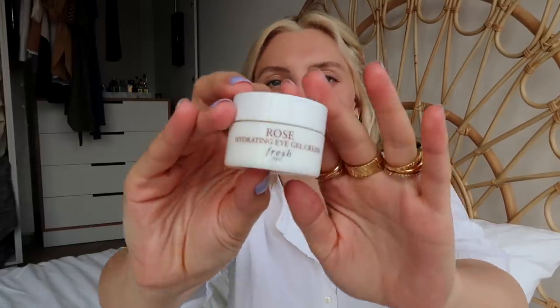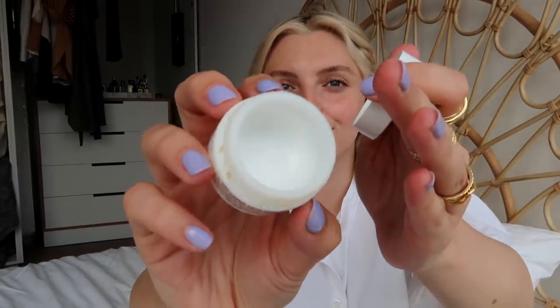I also used up a rose hydrating eye cream from Fresh — there's nothing left in there. I love this eye cream as well. It's lightweight but nourishing, and that seems to be a theme with me lately because when I've been doing my skincare I'm using more products but thinner products. I'm really layering the essences, the serums, the moisturizers, oils, and eye creams — I'm really layering them, but making sure that they're not too thick.